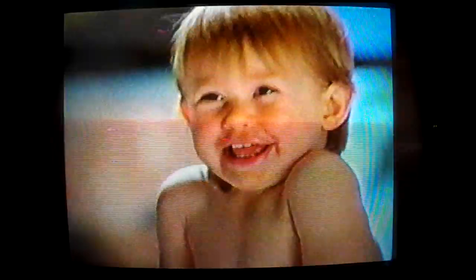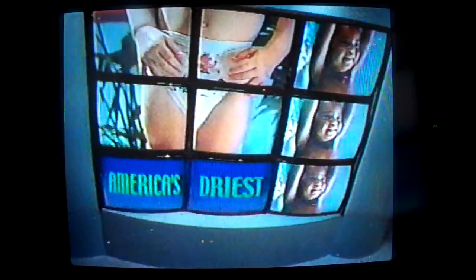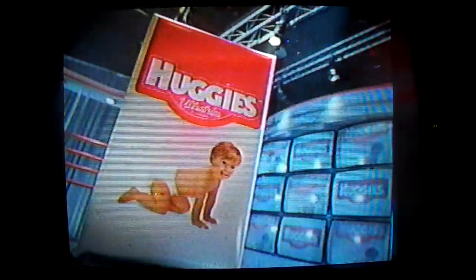Announcing the 1999 Huggies Ultra Trim Diaper — America's driest. Only Huggies has new aerodynamic re-dry engineering, and now that's up to twice as much fresh air in to keep skin drier than any other diaper. Try the 1999 Huggies Ultra Trim for skin that's dry, beautiful, healthy. Hit the road in America's driest diaper — Huggies Ultra Trim.